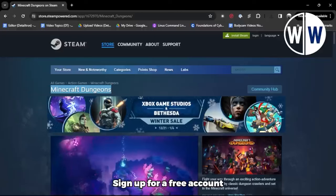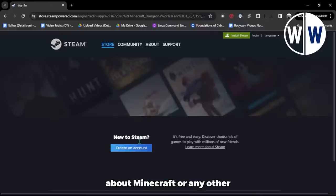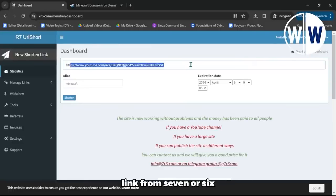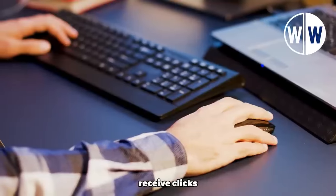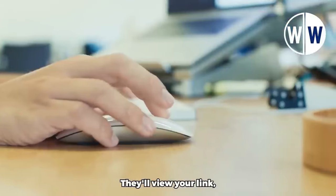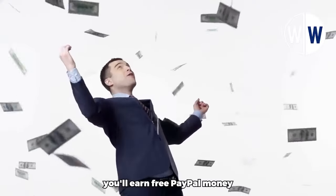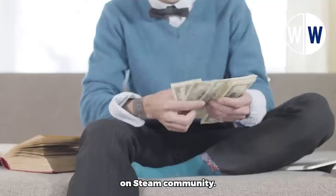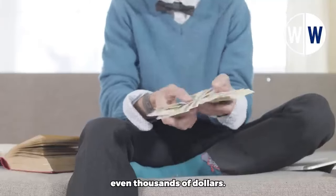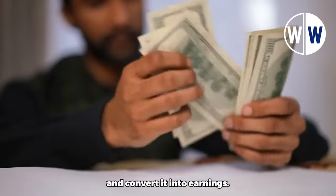Here's what you can do. Sign up for a free account on Steam Community and create a post about Minecraft or any other trending game. In your post, share the shortened link from 7R6.com that you created earlier. When you do this, your post will attract a lot of attention, and you'll receive clicks from interested users. They'll view your link, click on it, and watch the YouTube video you shared. For every single click, you'll earn free PayPal money. With just one video and effective promotion on Steam Community, you could potentially make hundreds and even thousands of dollars.